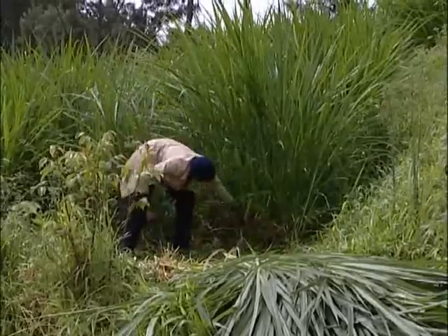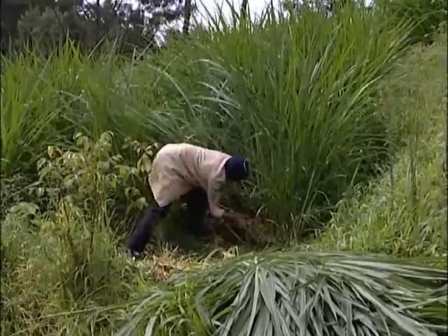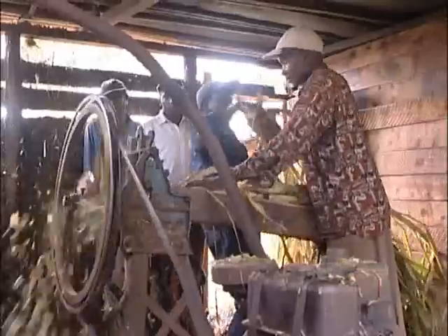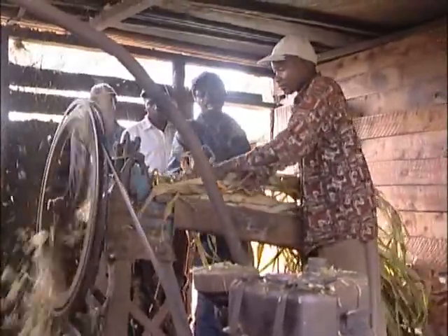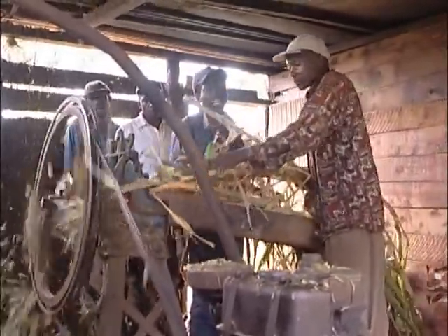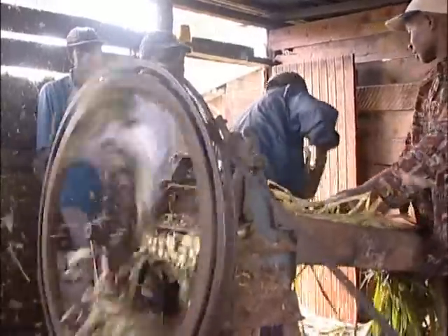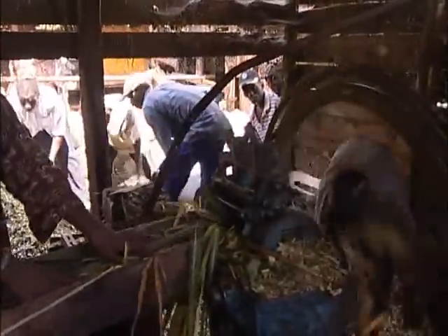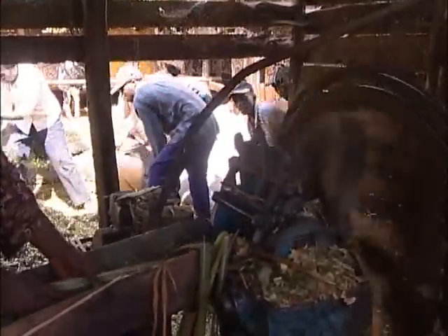At the earlier stages there were some difficulties because the chopping of the material was intensive and required machinery like chaff cutters, and most farmers did not have money to buy such machinery. But with time, they are seeking loans and buying these machines. We have a chaff cutter and it is very helpful to us, as it is machinery and saves our time, energy, and so forth.